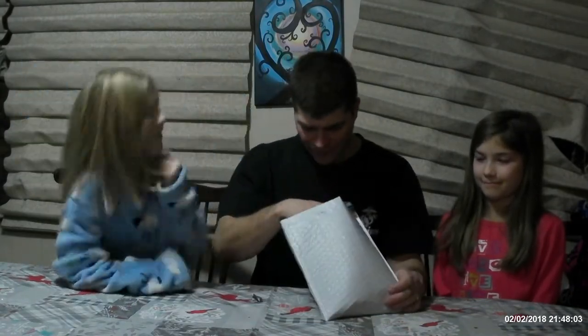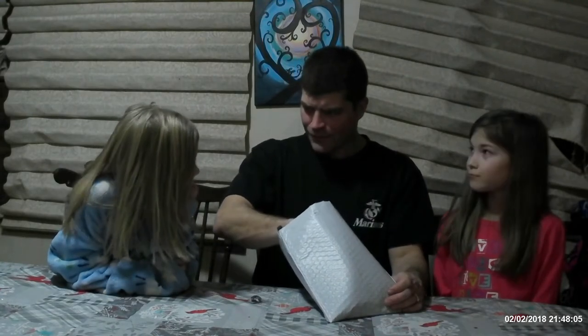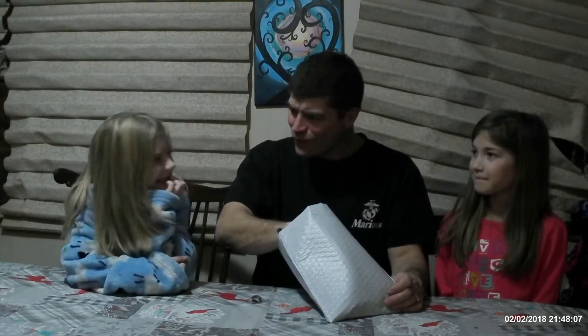Bradley tomatoes. Now all of our seeds in this package are coming from MI Gardener. I'll put a link to their site down below.